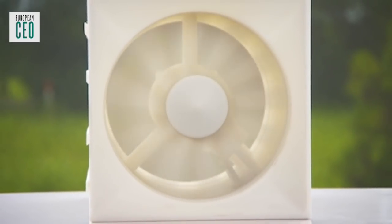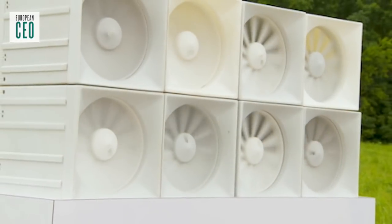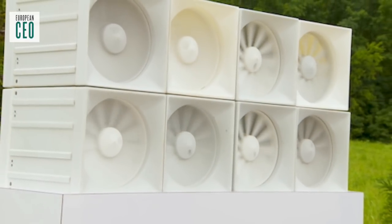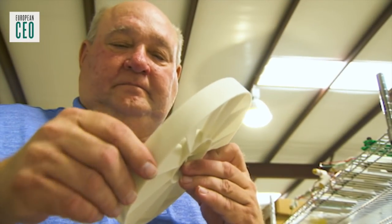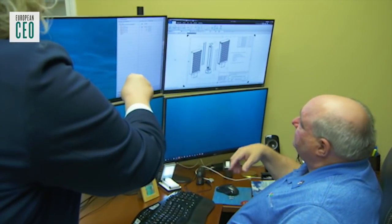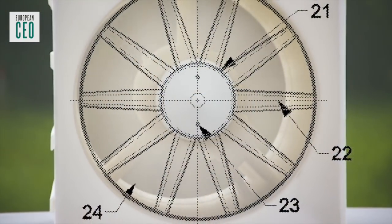It's similar to a solar panel. A single solar cell doesn't create a lot of electricity, but you put a solar cell into a panel and you get a lot of electricity out of it. Same thing for the wind turbine — you take a microcube, put it into a great big panel we call a wind wall, about 3 metres tall and about 2 metres wide, and it creates roughly 100 kilowatts of electricity.